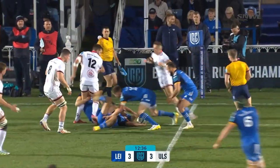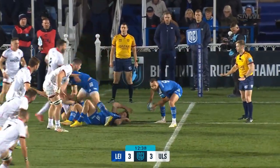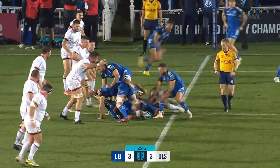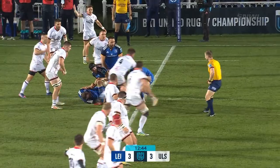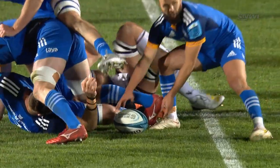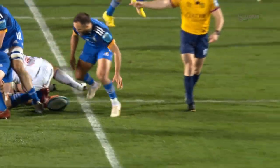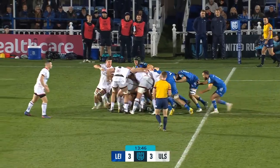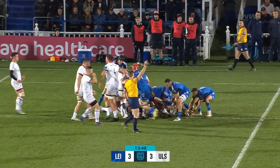Tackle. Keenan is met by McCluskey and Mike Lowry. On they go this time to the formidable presence of Jason Jenkins. It just hit the foot — there's not so much weight from the dime. It's a good shove by Leinster — we're going to get a penalty here. That's a big moment.